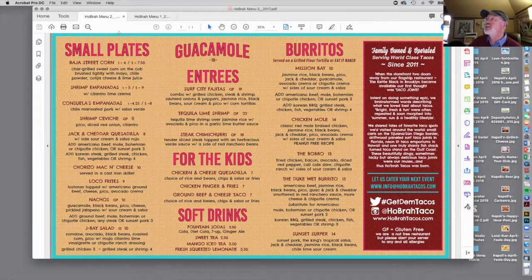On the back side of the menu, all these small plates are all lined up, and then you've got the guacamole and the entrees kind of fighting for territory. You've got the kids' menu and then a locally owned and operated story kind of over on the side.